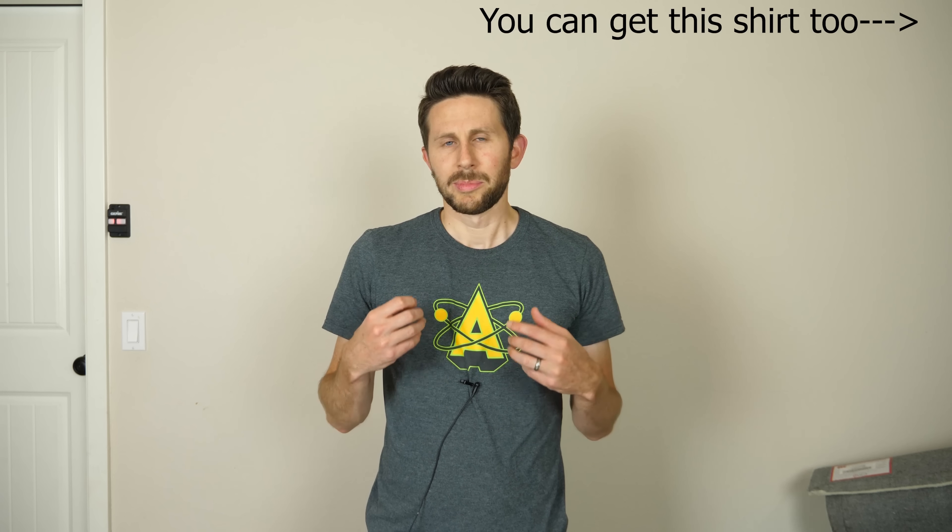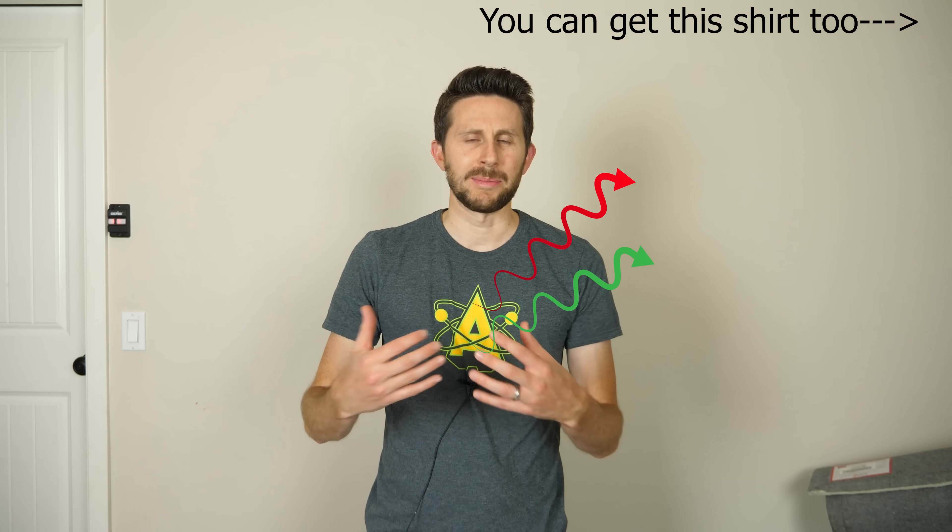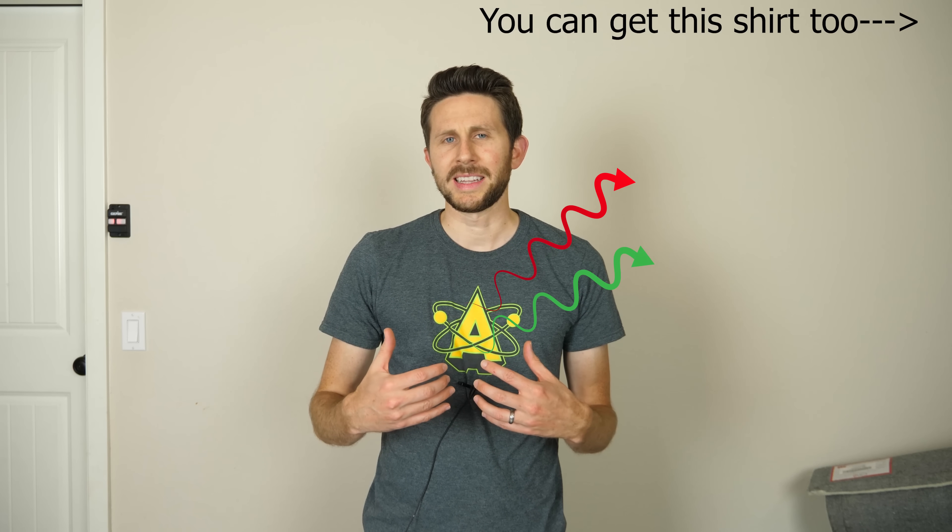For example, this A on my Action Lab shirt looks yellow. But what that means is that there's both red and green light coming off of this — the pigment absorbs the blue light. So just red and green light are coming off, and when we see red and green light together, it makes yellow light. And if you don't believe me, let me actually show you that red and green light do make yellow.